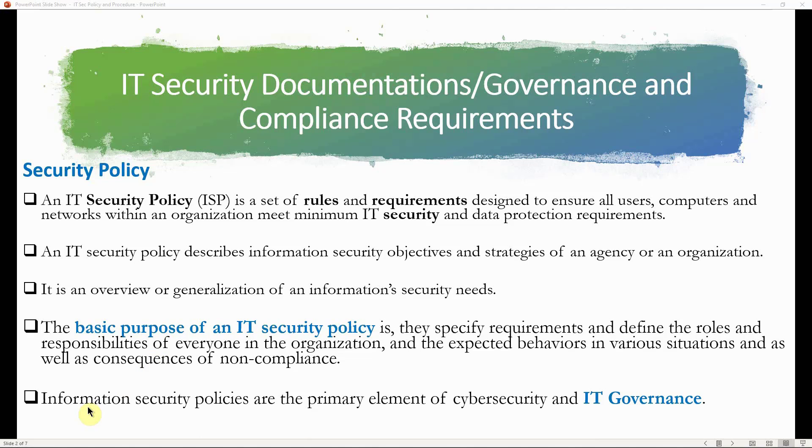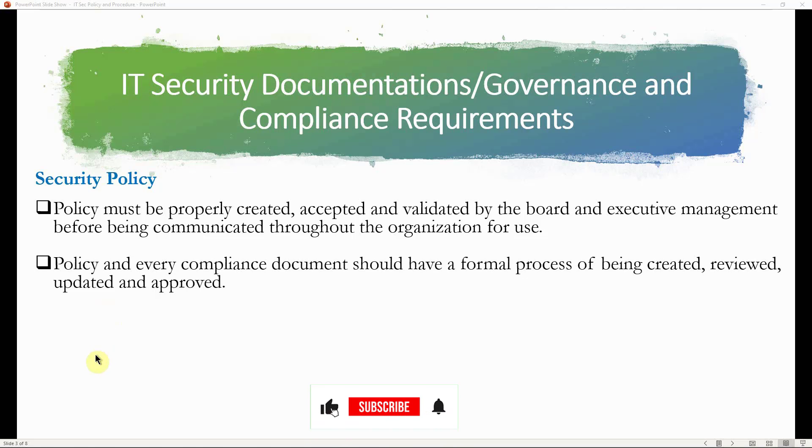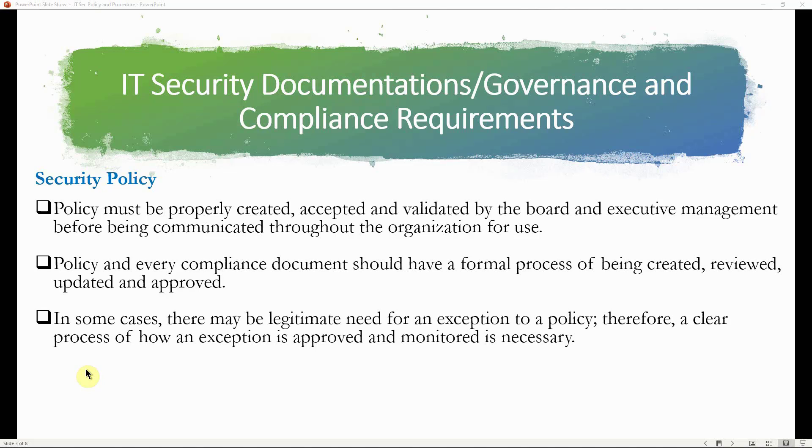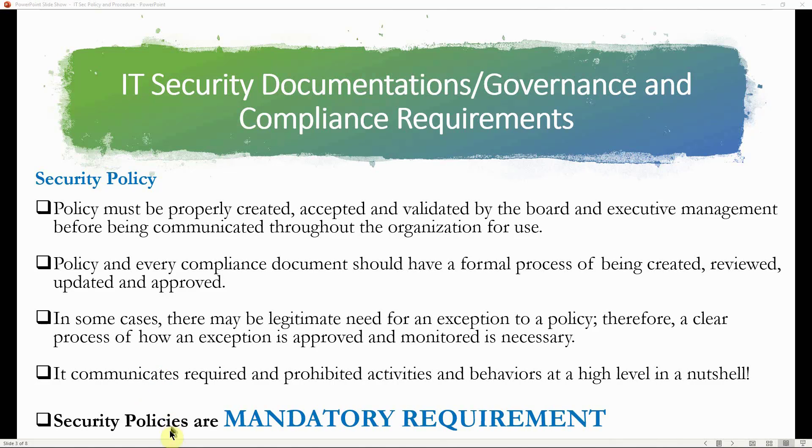Information security policies are the primary element of cybersecurity and IT governance. Policy must be properly created, accepted, and validated by the board and executive management before being communicated throughout the organization. Every compliance document should have a formal process for creation, review, update, and approval. There may be legitimate needs for exceptions, so a clear process for approving and monitoring exceptions is necessary. The key takeaway is that security policies are mandatory compliance requirements.